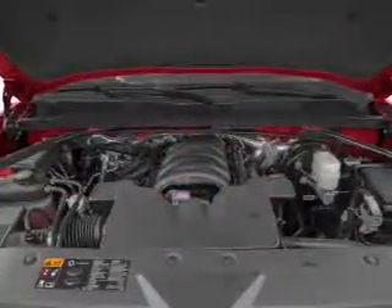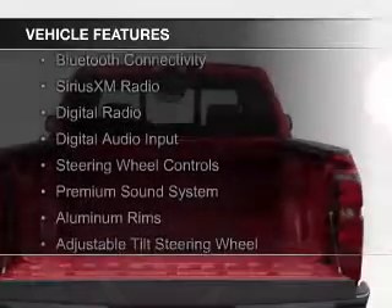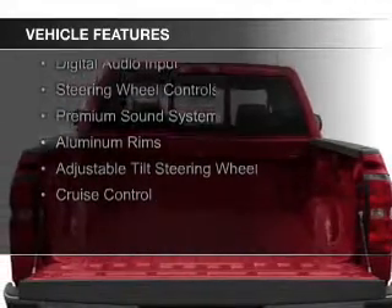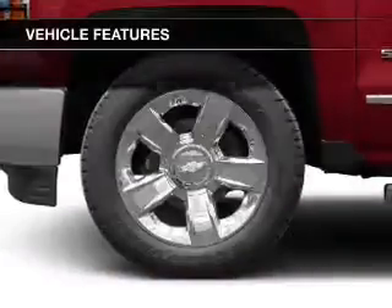It features a 6-speed automatic transmission. The features include internet connectivity, Bluetooth connectivity, Sirius XM satellite radio, digital radio, and digital audio input.